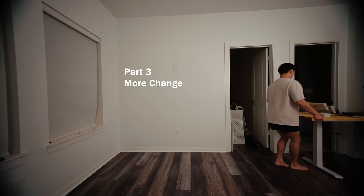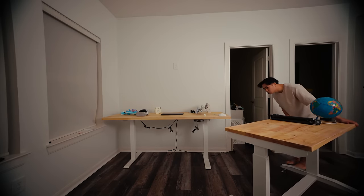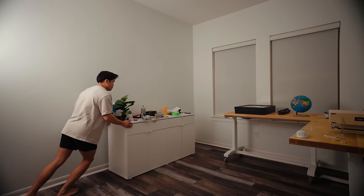Speaking of noticeable changes, I'm going to move the desk to a different side of the room. I did this because I plan on filming more talking head shots here at my desk, and this longer wall can now serve as a better backdrop and more dedicated space for gear and displaying things.